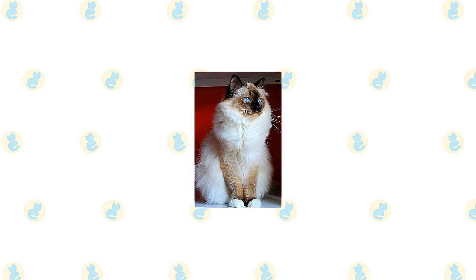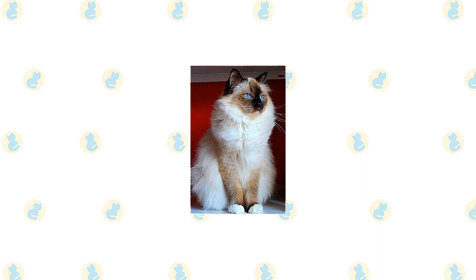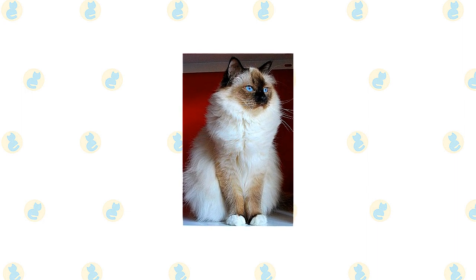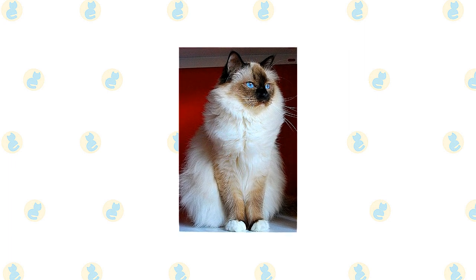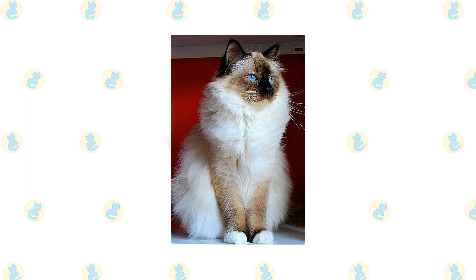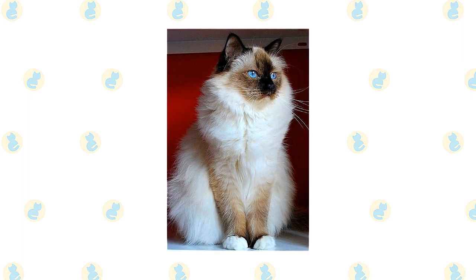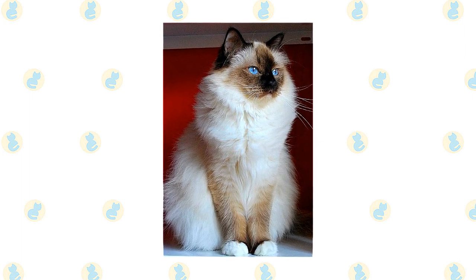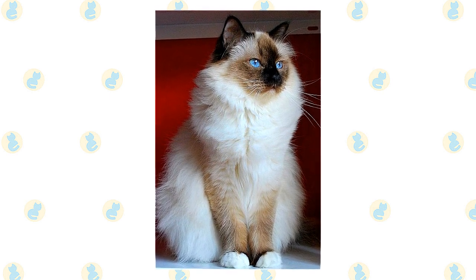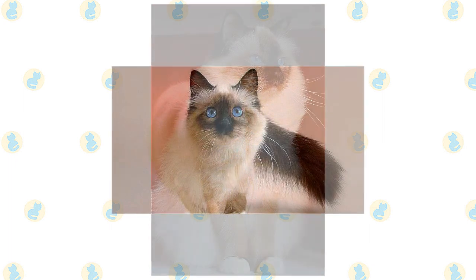Despite the length of the Birman's coat, it has a silky texture that doesn't mat easily. Comb it weekly to remove dead hair and distribute skin oils. Birmans shed their winter coat in the spring, so you may want to comb more frequently to remove loose hair. A warm bath can also help to loosen and remove the shedding coat. To accomplish a Birman bath, wetting the cat with a handheld shower nozzle is often preferable to immersing him in a tub of water.